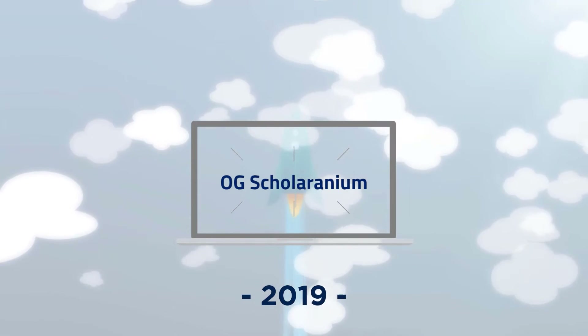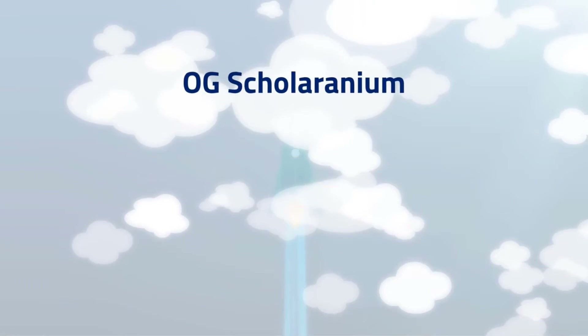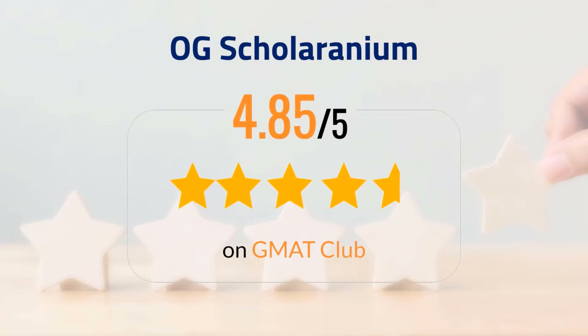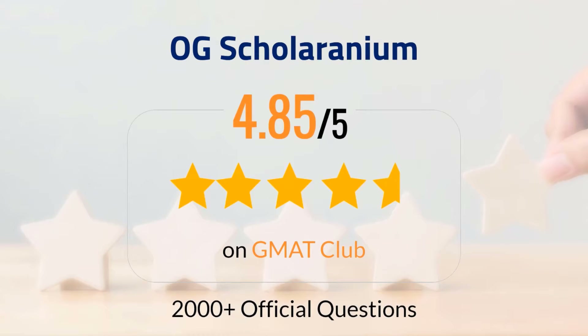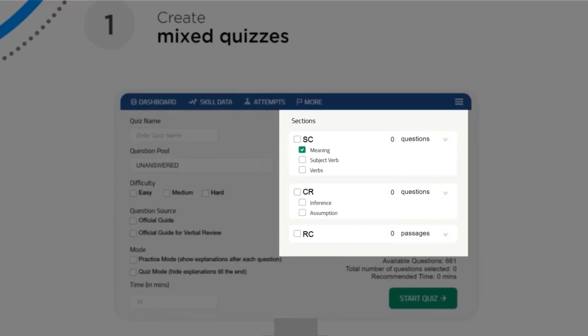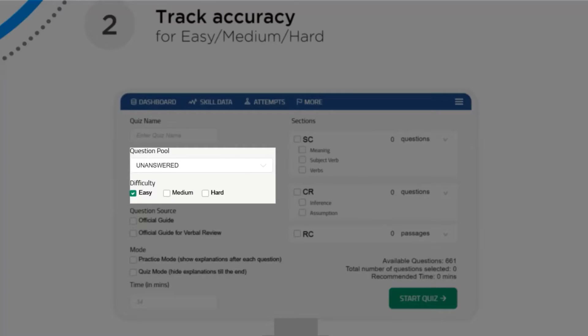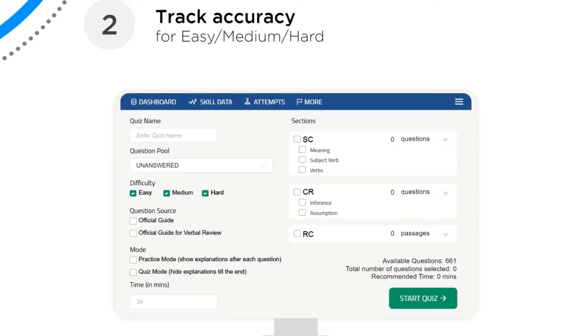In late 2019, we launched OG Scholaranium. With OG Scholaranium, you now get the insights provided by the world's highest-rated assessment tool, Scholaranium, for more than 2,000 official questions, enabling you to create mixed quizzes and track accuracy for easy, medium, and hard questions.